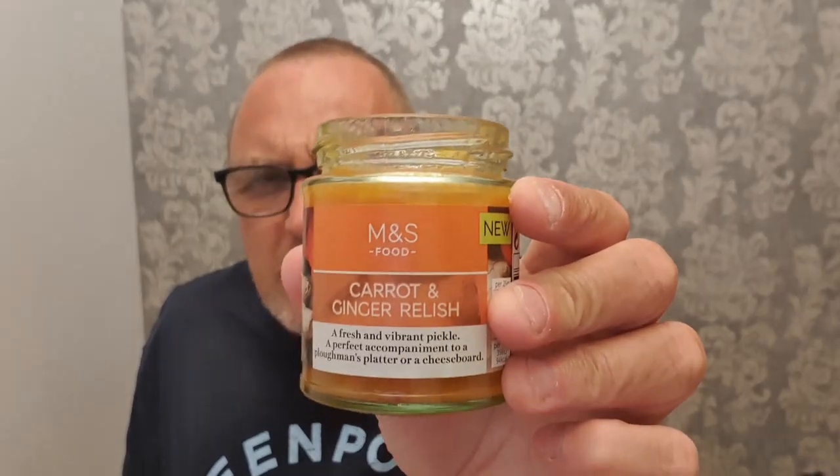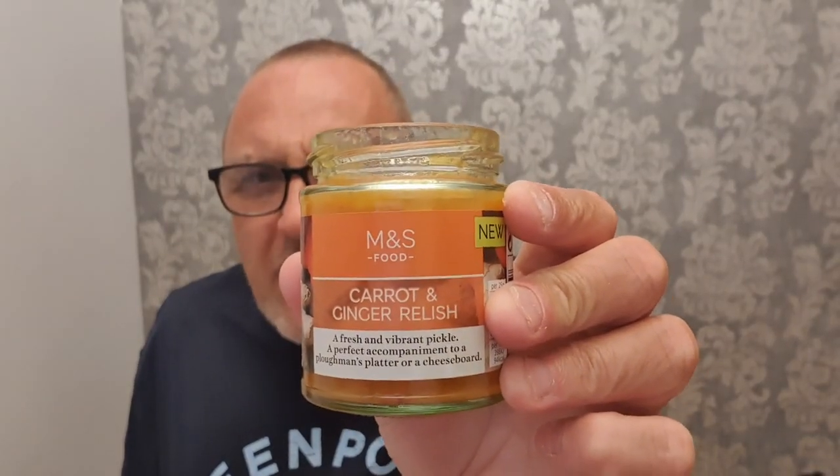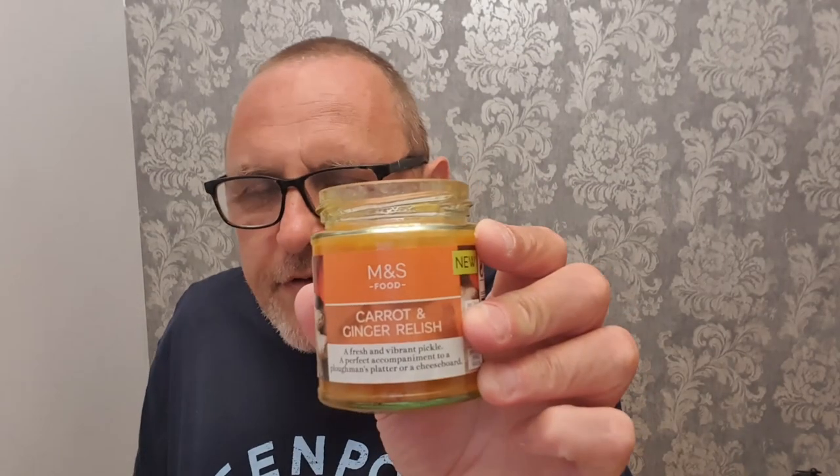I think it makes an unusual and different accompaniment to any sort of cheese and cracker. I've still got that ginger heat in the mouth which I'm really really enjoying, because it's a lovely sort of mild, fragrant heat from the ginger. Marks and Spencer's, you get a thumbs up for the idea — it's not my favourite thing I've ever tasted in the world.